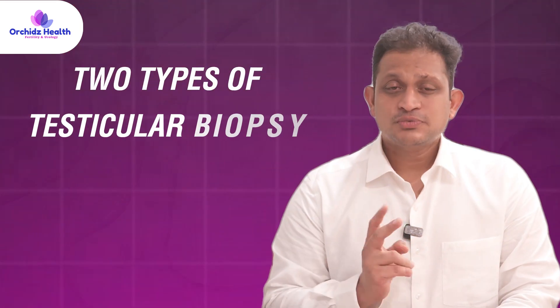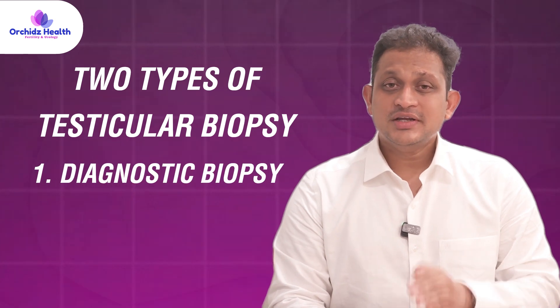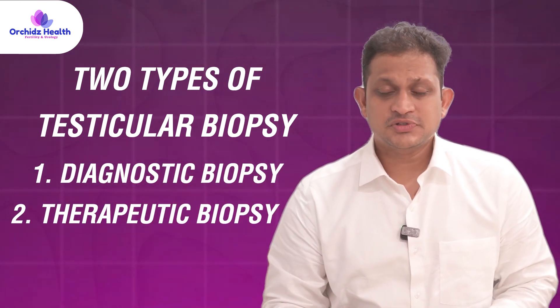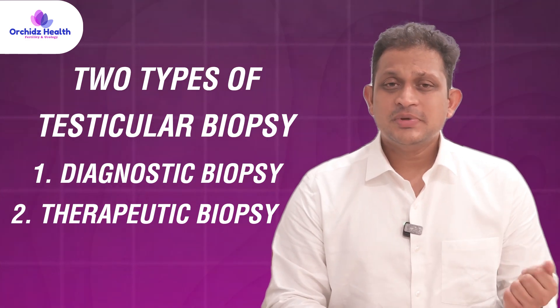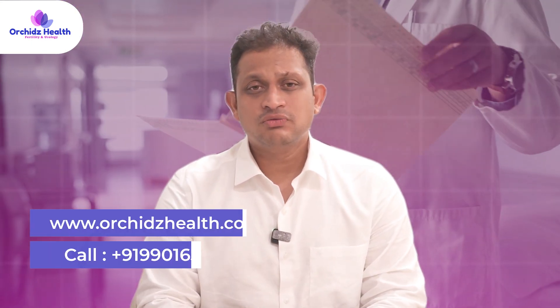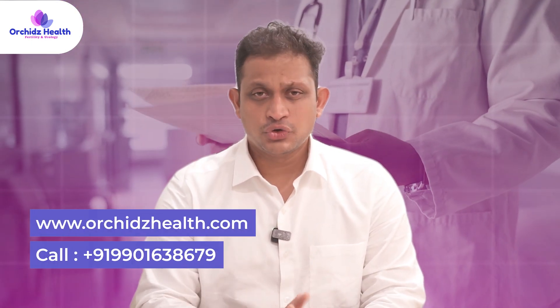There are two types of testicular biopsy. The first is the diagnostic biopsy, and the second is the therapeutic biopsy. In a diagnostic biopsy, a sample of the testicular tissue is taken and given to the pathologist; the report usually comes after one week and states whether sperms are present or not.